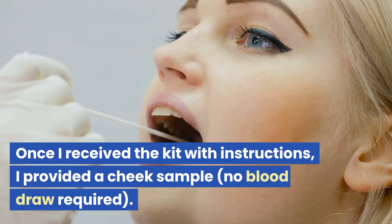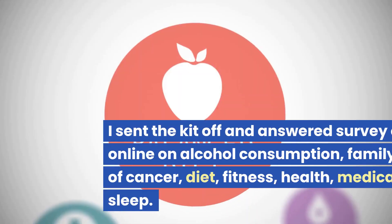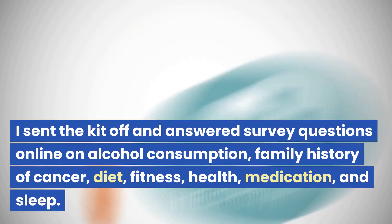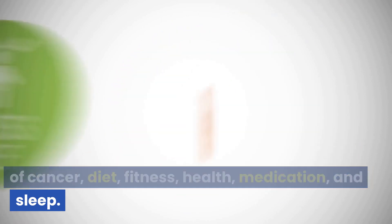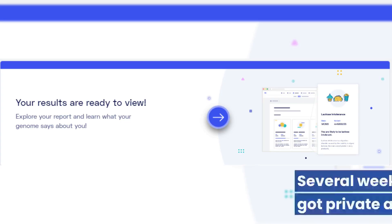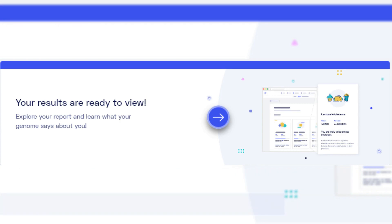Once I received the kit with instructions, I provided a cheek sample — no blood draw required. I sent the kit off and answered survey questions online on alcohol consumption, family history of cancer, diet, fitness, health, medication, and sleep. Several weeks later — although it took months for me — I got private access to my online data.